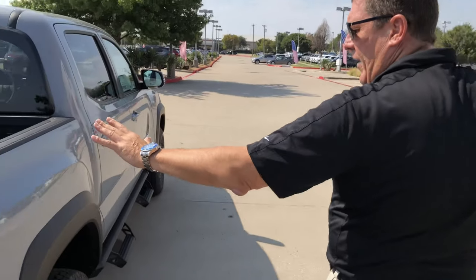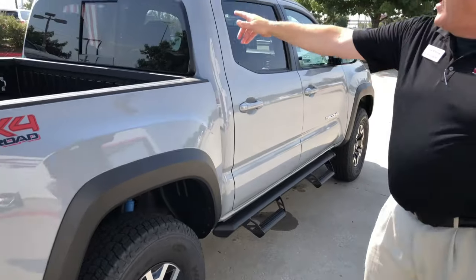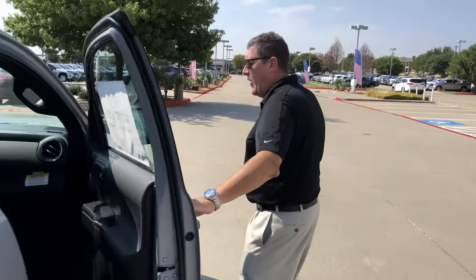We have some beautiful decaling here on this. Unique wheels. There's a sliding power rear window. We have the Predator Step Tube accessory here. Now let's go inside.